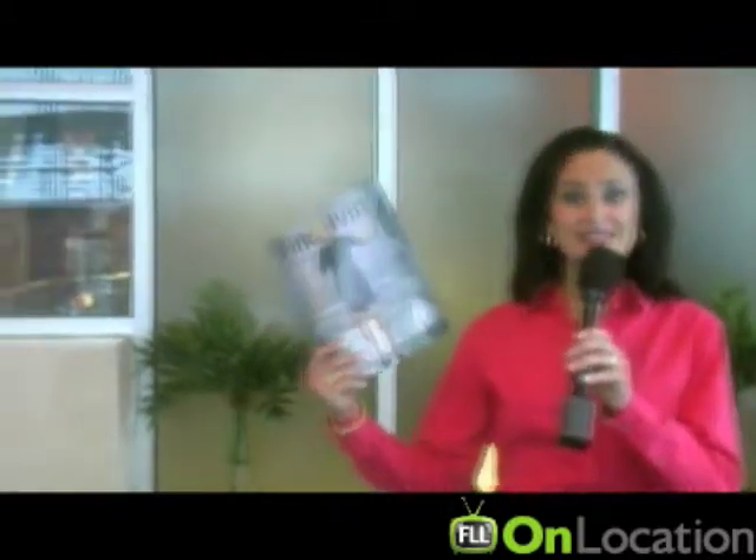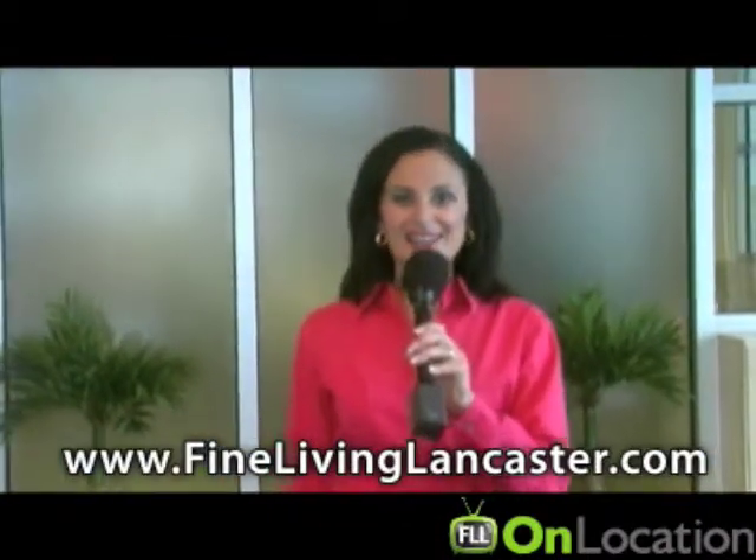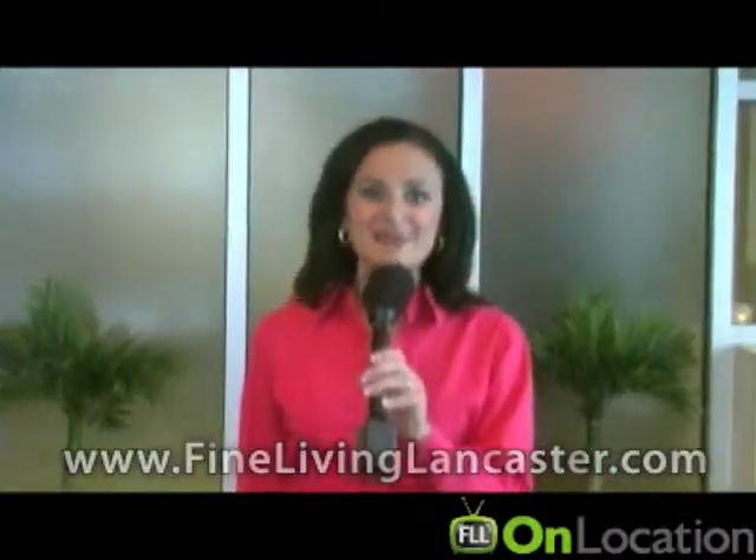Can I get this to go? I'm your host, Kristen Anselmo for Fine Living Lancaster On Location. Be sure to pick up your copy of Fine Living Lancaster Magazine here at Lily's on Main in Ephrata, or you can check us out on the web at finelivinglancaster.com. We'll see you next week.